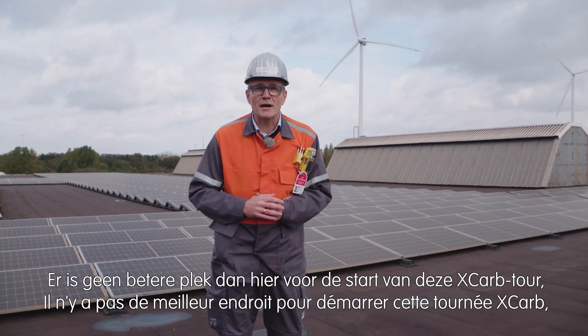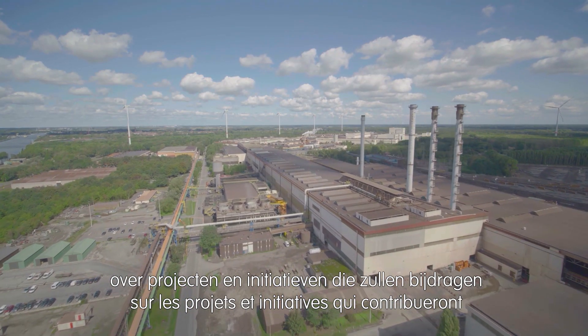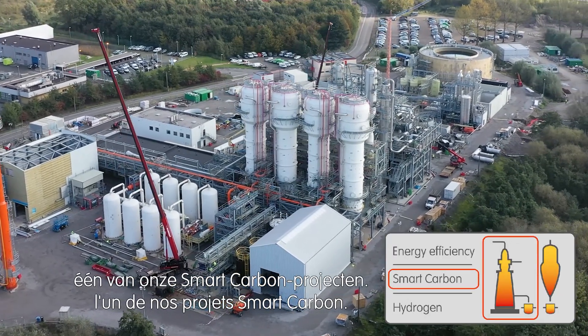What better place to start this XCARB tour of projects and initiatives that will contribute to our climate ambition. Let me now take you to one of our smart carbon projects.